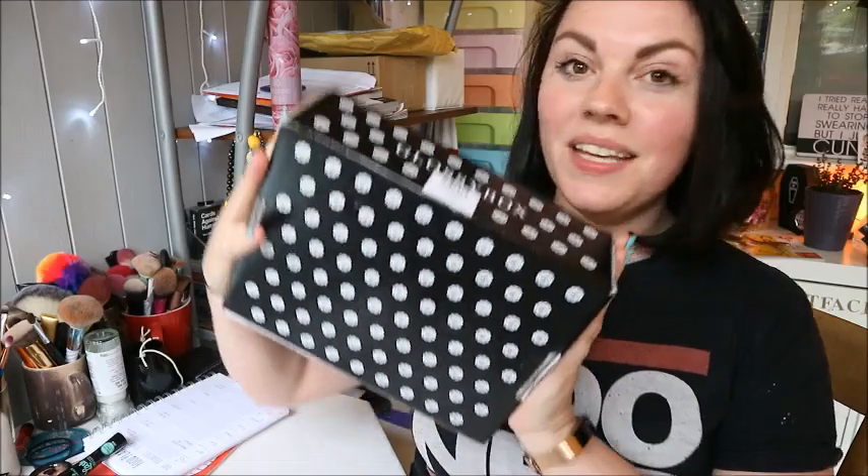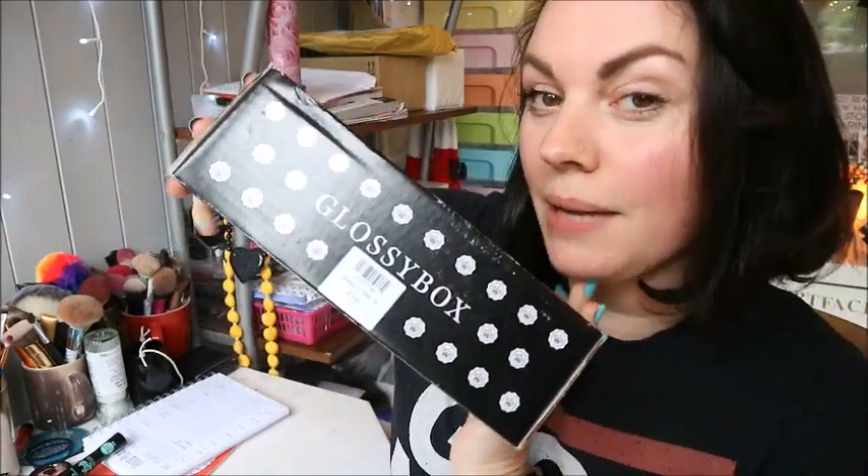Hey guys, welcome back to my channel! It's that time of the month again — it's Glossy Box time! And I'd also like to address before I get any comments about it: I have just had my hair all cut off. I'm sorry, but it happened and I'm excited, so let's get into it.